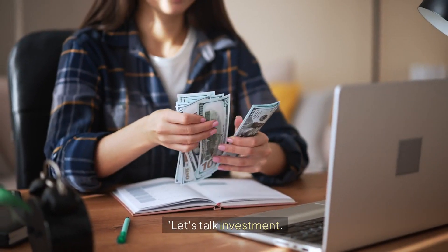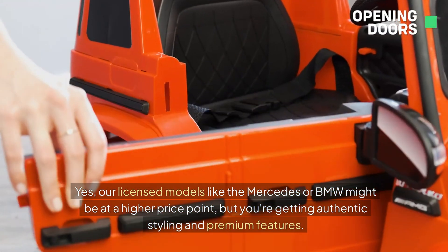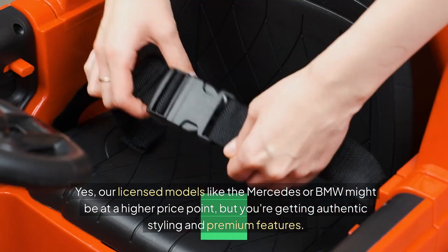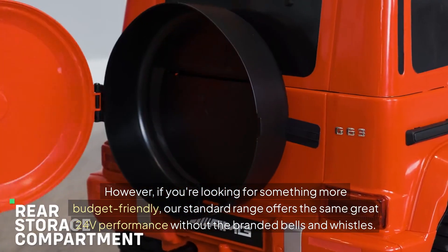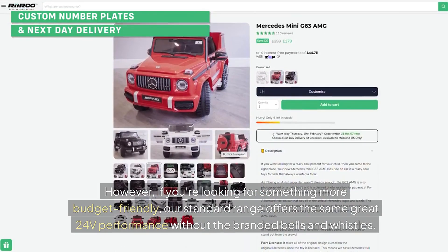Let's talk investment. Our licensed models like the Mercedes or BMW might be at a higher price point, but you're getting authentic styling and premium features. However, if you're looking for something more budget-friendly, our standard range offers the same great 24V performance without the branded bells and whistles.